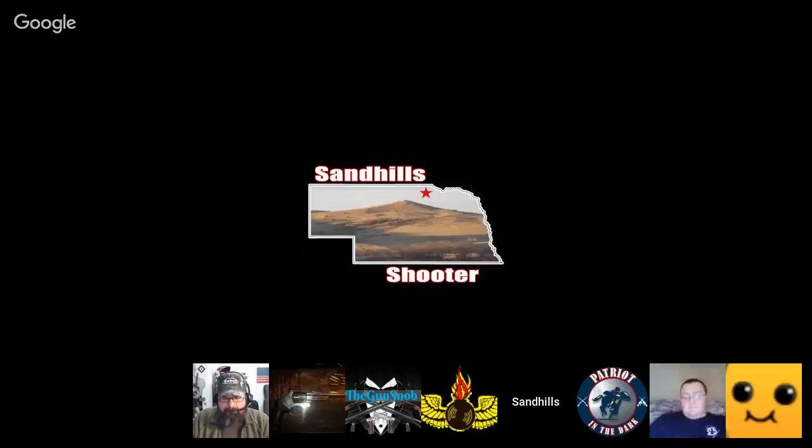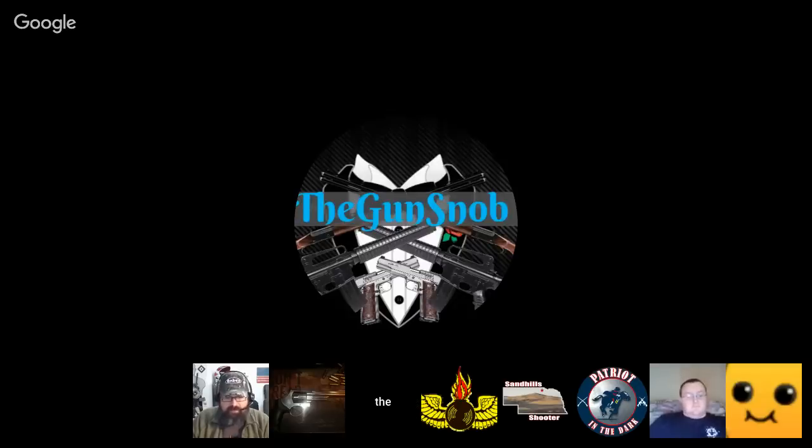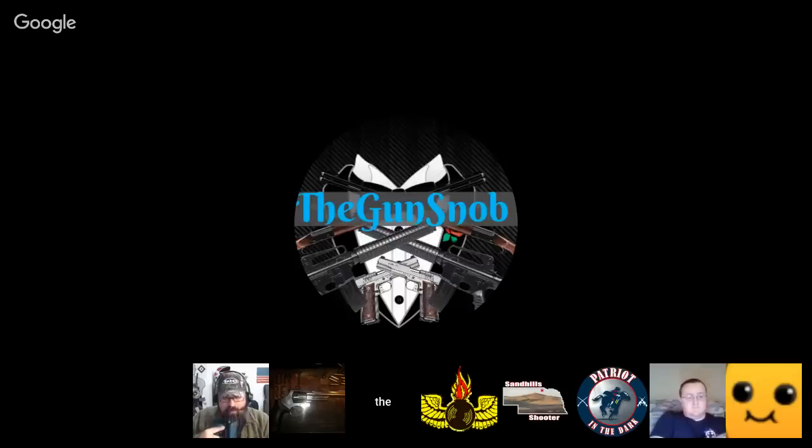Snowblower review will be coming on Monday. Gunsnob is with us — we've got a couple new people on here. I'm trying to invite as many people as I can when I send the invites out. Gunsnob, what's going on, man? Want to give us a little plug for the channel and let us know a bit about you?